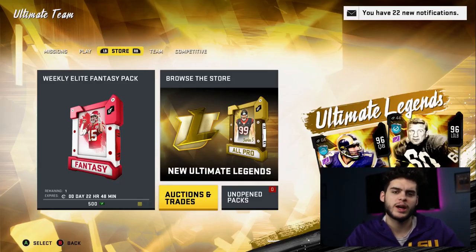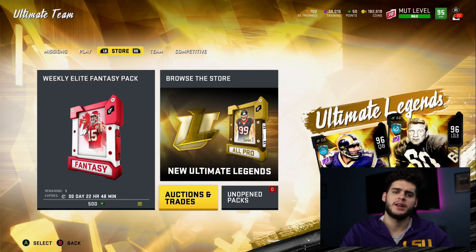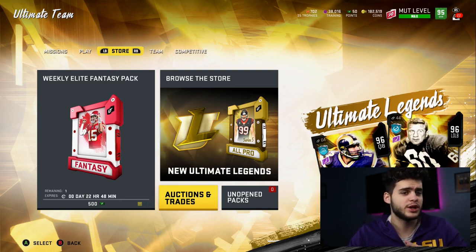Hey, what's going on everybody? It's Poodle back with another Madden Ultimate Team video. Today I'll be doing something that I think could be a coin making method.